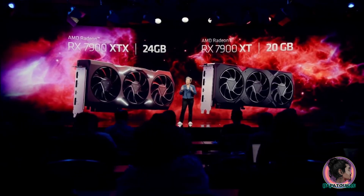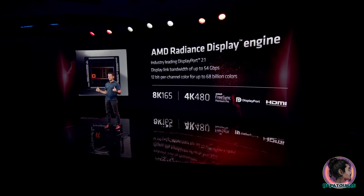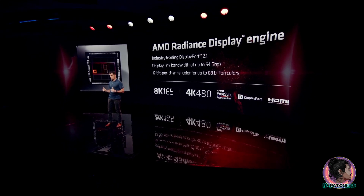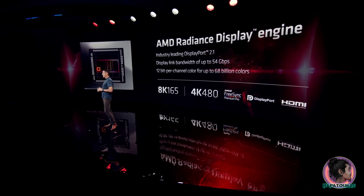These are just incredible gaming cards. Next, I want to introduce you to our Radiance Display Engine, featuring the industry's first DisplayPort 2.1 and a high-performance gaming graphics card.